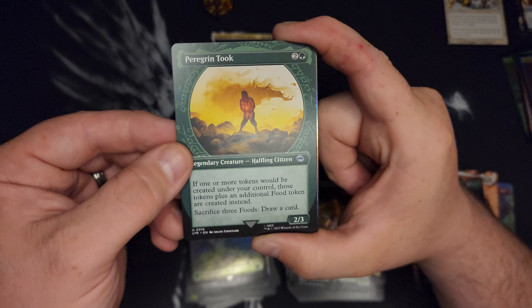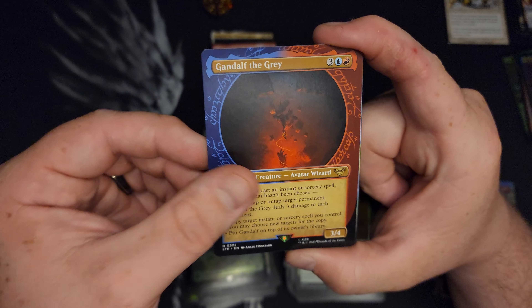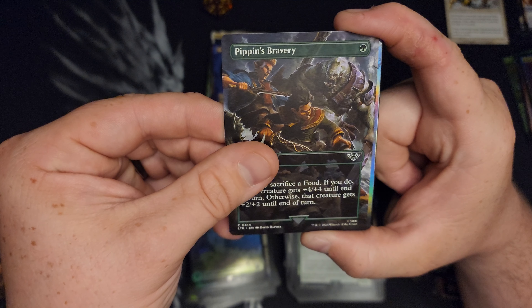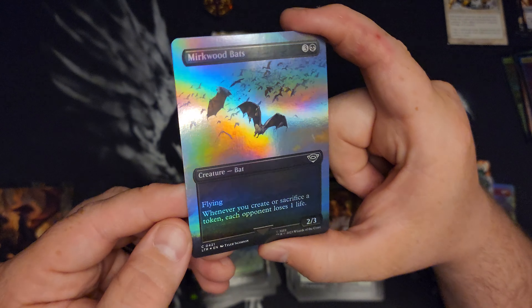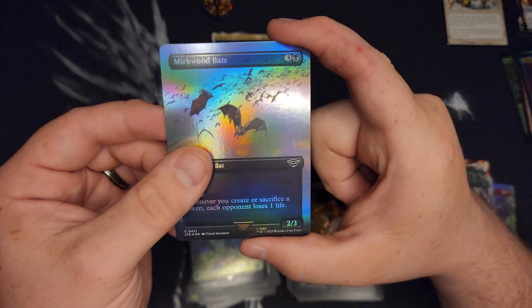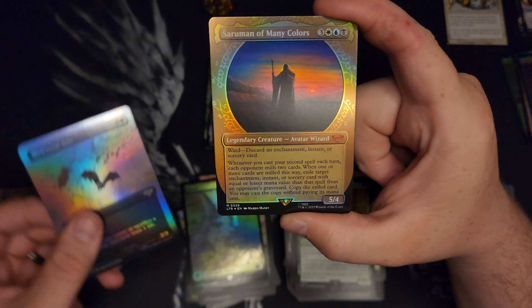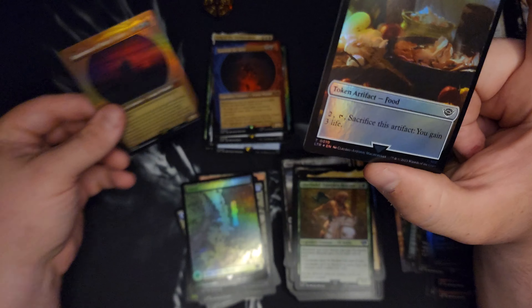Peregrine Took. Gandalf the Gray. Pippin's Bravery. We got a foily — it's just a Merc Woodbats. I think that card could be good in Korvold, to be honest. Saruman of Many Colors — those look cool in foil, not gonna lie. And we got our Smog token in the back. Food and Smog.